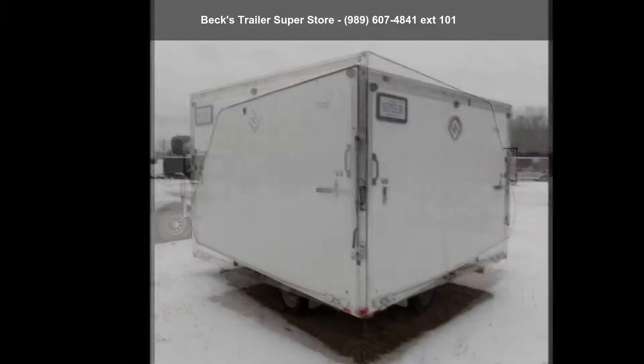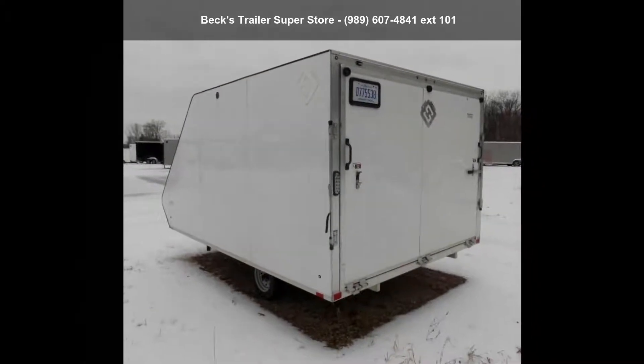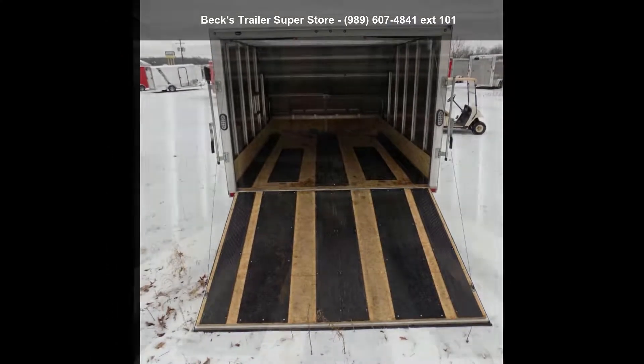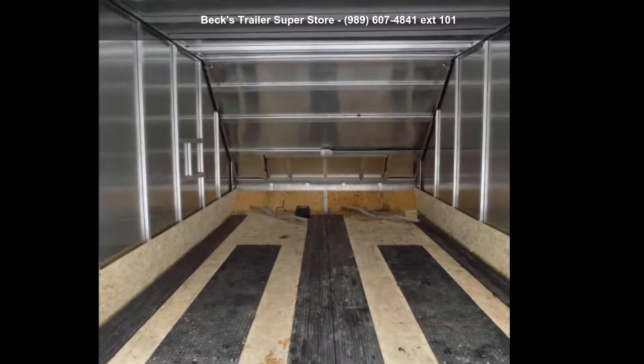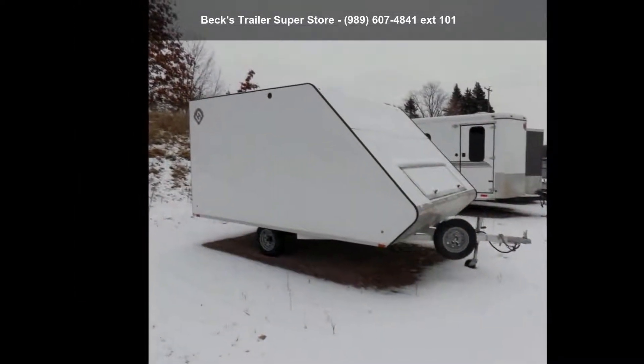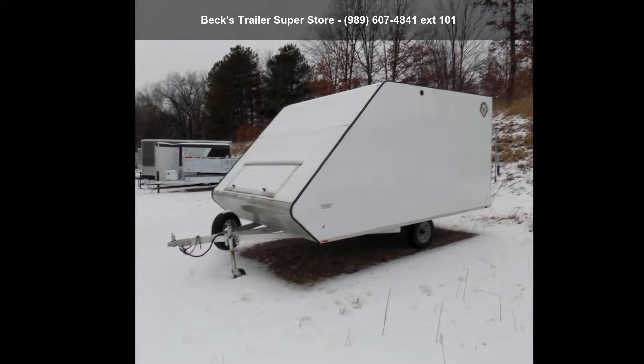Call now to ask the dealer about this unit. We are sure to have a quality trailer that fits your needs. Call now.